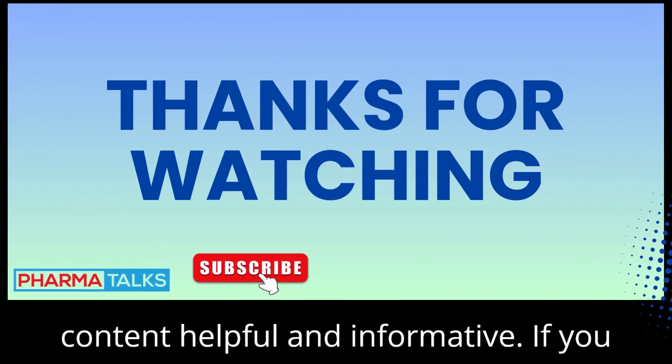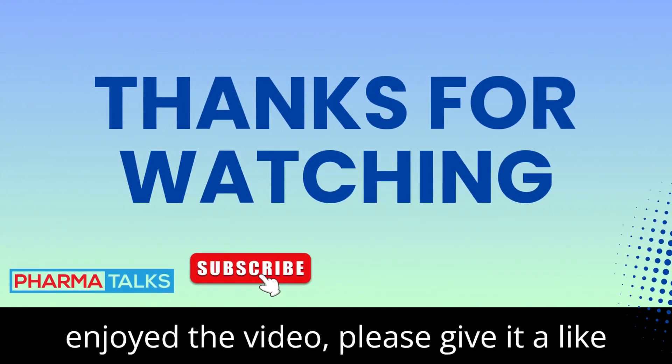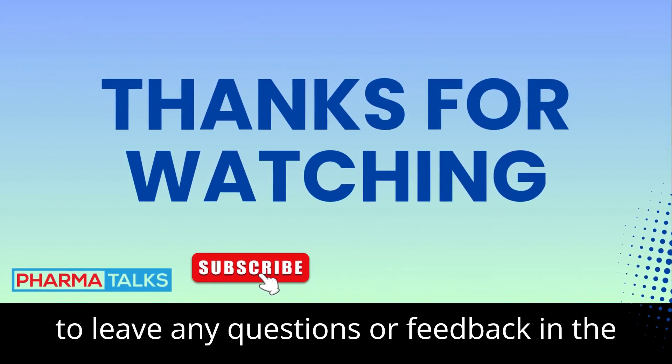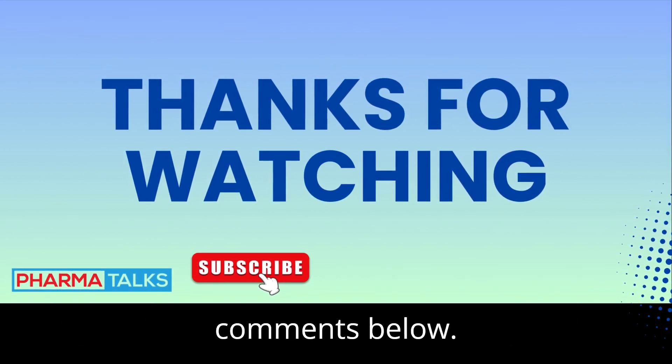Thanks for watching. I hope you found the content helpful and informative. If you enjoyed the video, please give it a like and subscribe for more content. Feel free to leave any questions or feedback in the comments below.